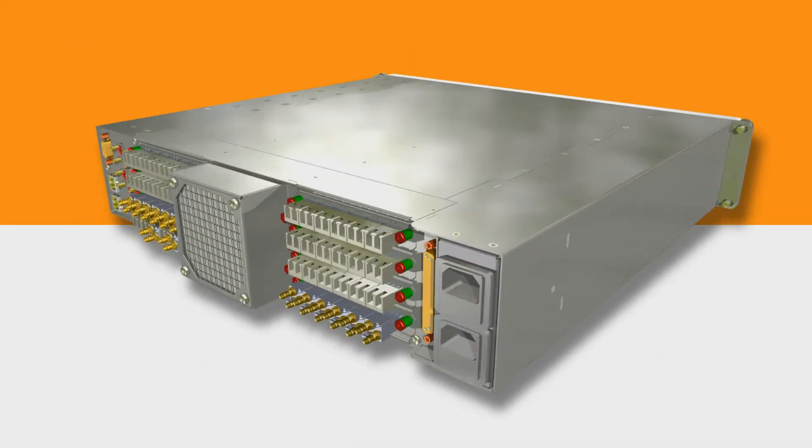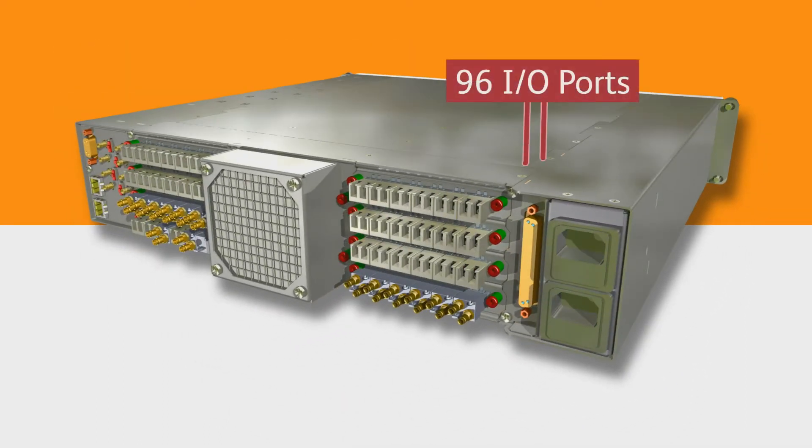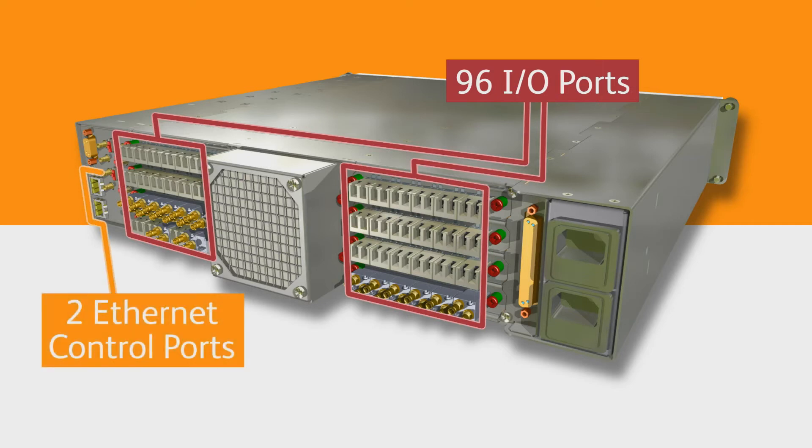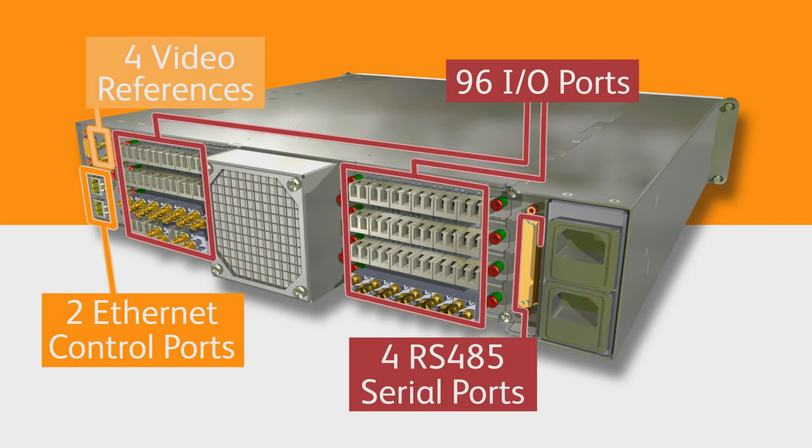On the back panel of Vega's 2U frame are two sets of 48 ports, all independently assignable as either inputs or outputs, and each accepting an SFP plug-in module for coax or fiber connection. There are two Ethernet control ports, four video reference inputs, and four RS485 serial ports for direct connection to panels.